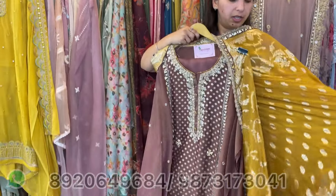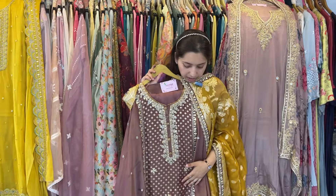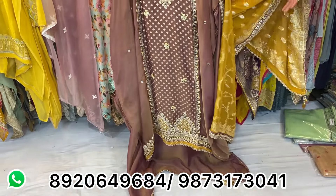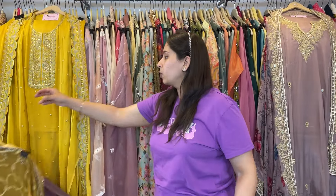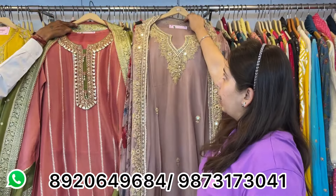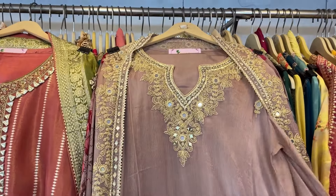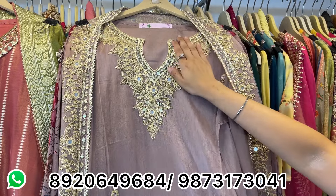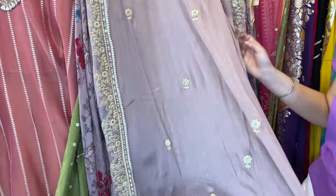It also comes in cut work style — simple suits, smart pieces to attend small functions and gatherings. All of them are a very pretty collection with color options. In the bottom you can stitch anything with no size issue. The best part — the price range is approximately 3000. Quickly take these screenshots and book your pieces.